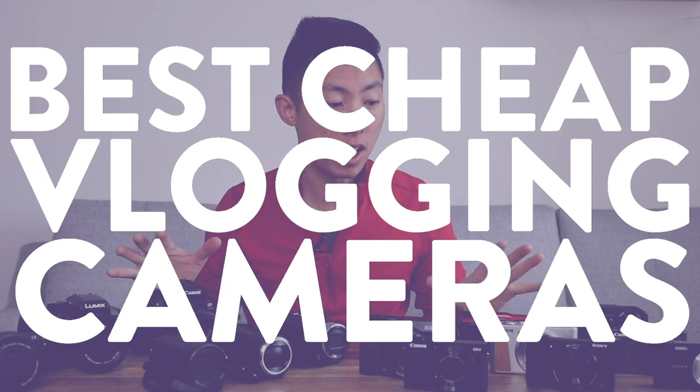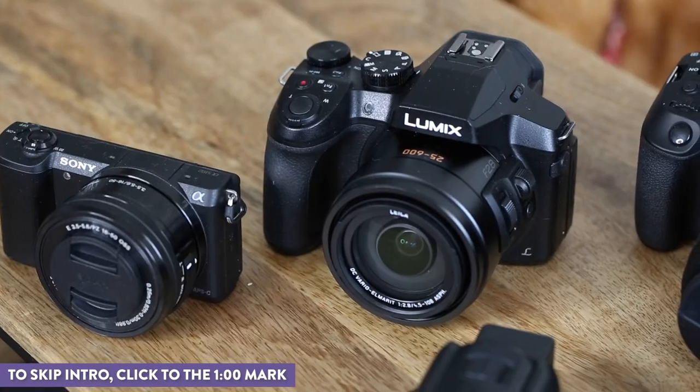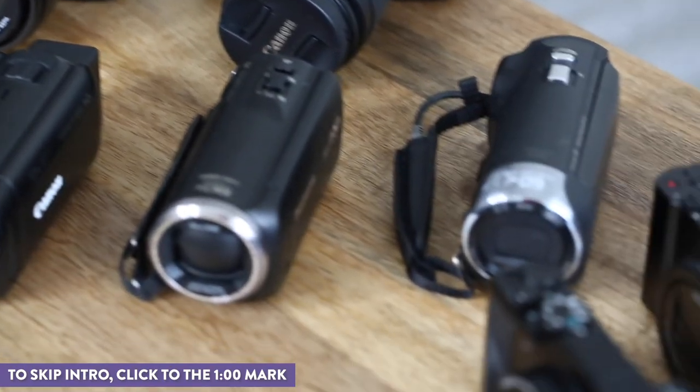Hey Adventurers, Jacob here from Local Adventure, and today we're going to be talking about the best cheap vlogging camera. Now there are a lot of cameras to check out all in one video, so we're going to break it up into a few different videos and check them out based on categories, so you can compare them apples to apples.